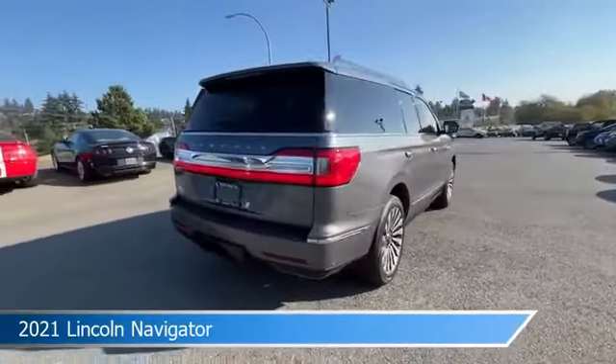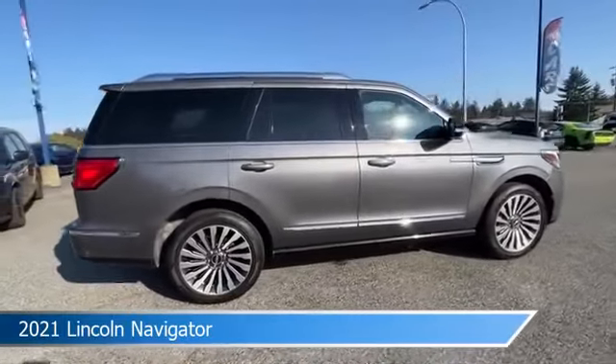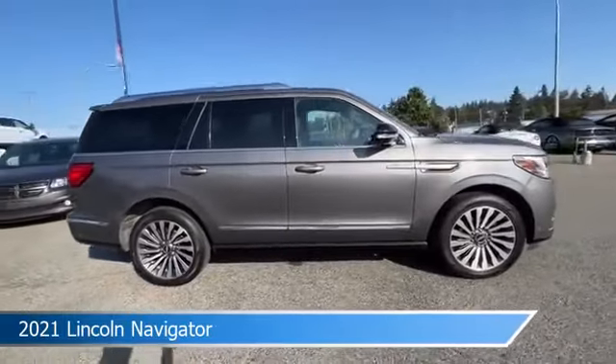This car comes with some great features including adaptive cruise control, backup camera, adjustable pedals, alloy wheels, and more.